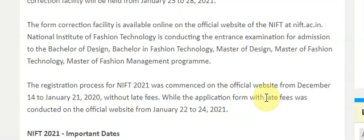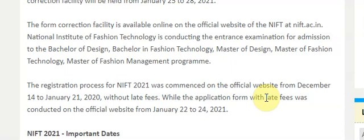The registration process for NIFT 2021 commenced on the official site from 14th December to 21st January 2021 without late fees, while the application with late fees was accepted from 22nd January to 24th January.